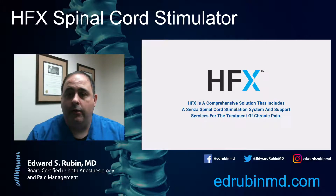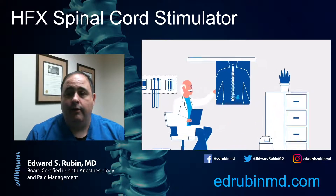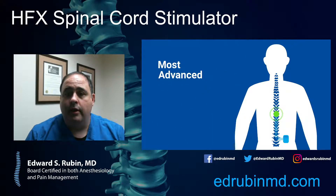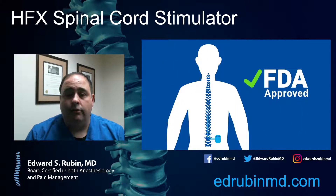Today on this video, we're going to be talking about HFX, which is a new technology for spinal cord stimulation that came out about a year ago with some new indications. HFX is basically an electrode implanted in the spine, and what happens with these electrodes is they create an electrical current that actually blocks painful signals from going up and down the spine. So if you can knock out the signals going to the spine, then you can improve people's pain.